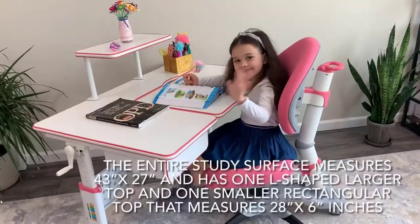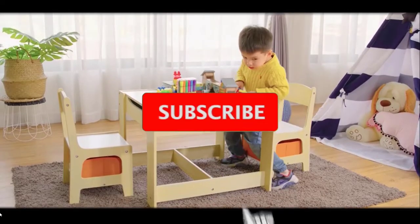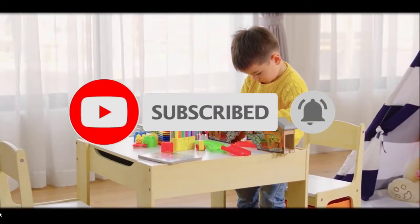If you want to know more about all kinds of products, please check the description below. Don't forget to subscribe to our channel to get future reviews. Let's start the video.